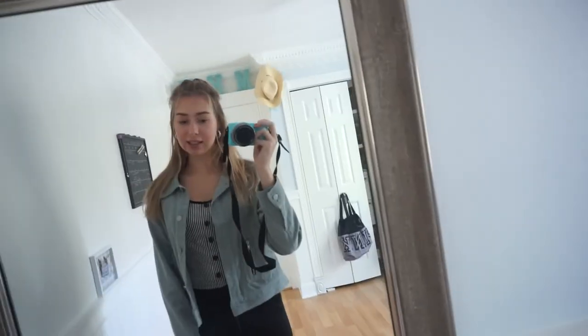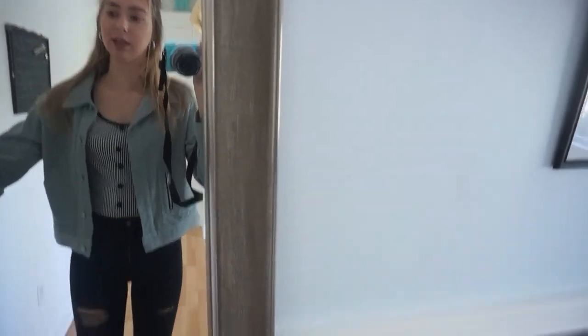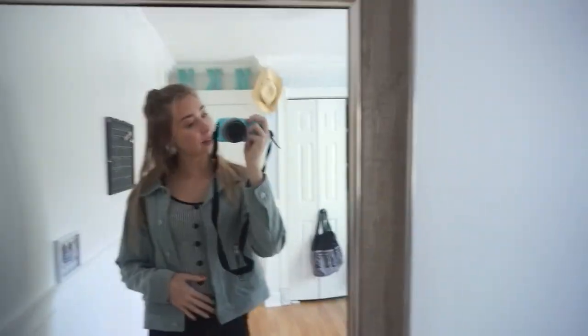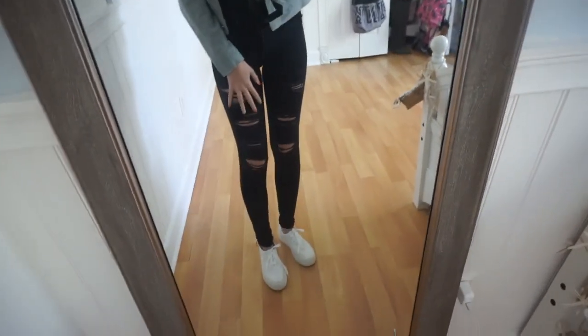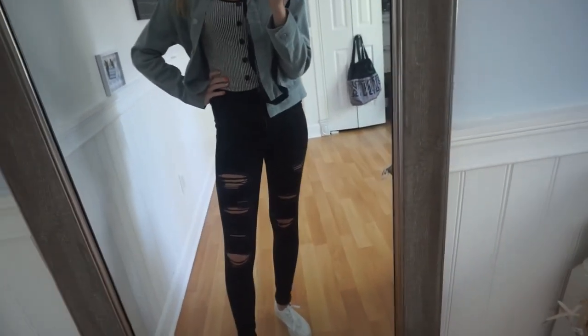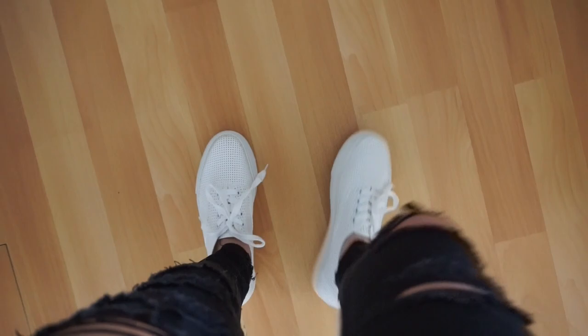Okay so this outfit is more street style to me — I really like it, super cute and really comfortable. I'm wearing this really cute green corduroy, super soft jacket from PacSun. My shirt is from Marshall's — it's striped with buttons down it, really cute. The jeans are Hollister skinny, ripped, and high-waisted. For the shoes, they're just some white sneakers I got from Marshall's — super inexpensive.